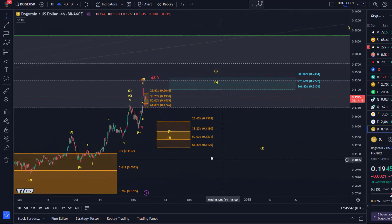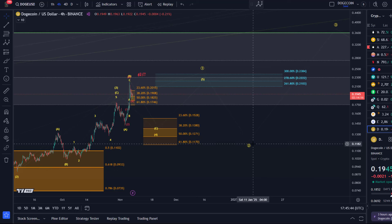Then circle two could be a pullback setup, and then circle three should be quite aggressive. That's the update about DOGE. Hope you liked it — if you did, please hit the like button, leave a comment, and subscribe. If you really like the content, check out the channel membership, and also follow us on Instagram and Twitter for additional content. Thanks a lot for watching!